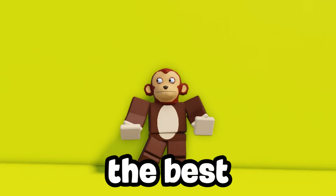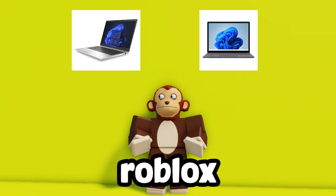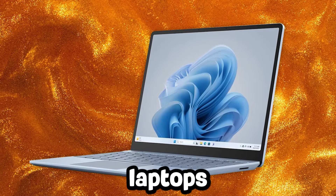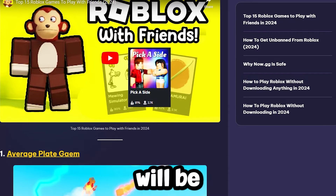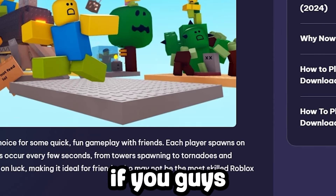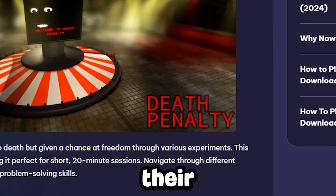Top 10 Laptops for Roblox in 2024. Today I will be sharing with you guys the best laptops for playing Roblox, ranging from lower end, cheap laptops to higher end, more expensive ones. All of the laptop links and other details will be on our website which is in the description, so if you guys want to get any of these you can check them out through there.